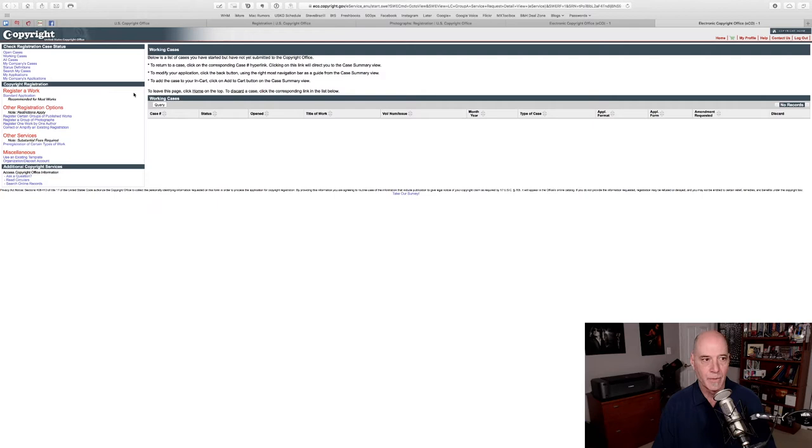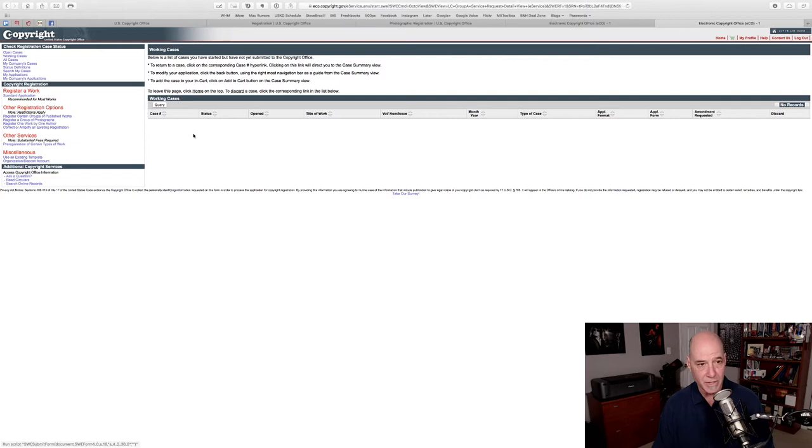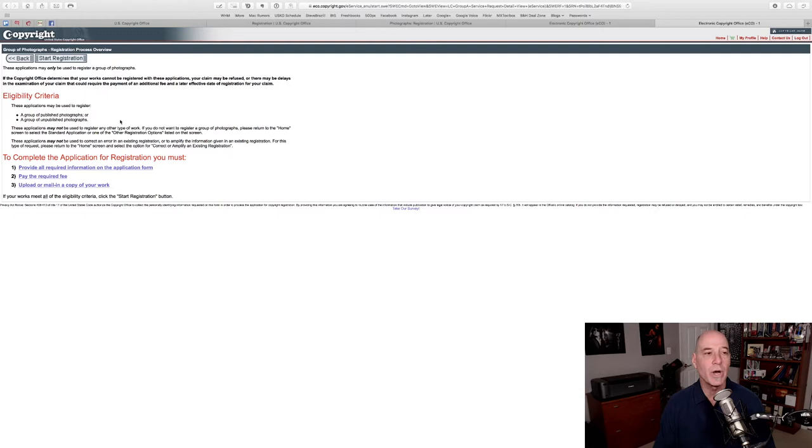It will actually bring you to whatever your open cases are. I've already pre-selected Working Cases — I want you to see we don't have one yet. We're going to create one together. What you start with is 'Register a group of photographs' on the left-hand side. Read this — whenever you're doing this for the first couple of times, make sure you know what you're getting into and what you're going to certify at the end. Then click Start Registration.